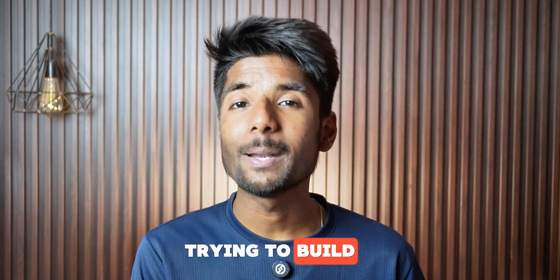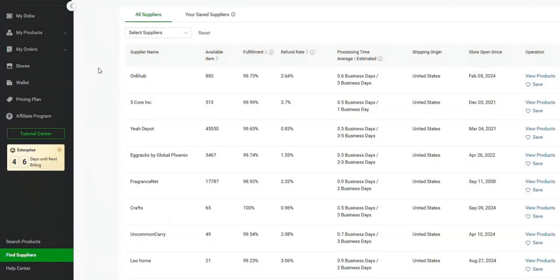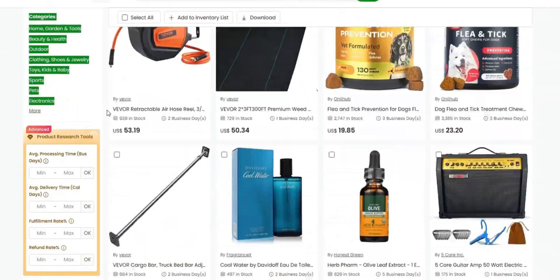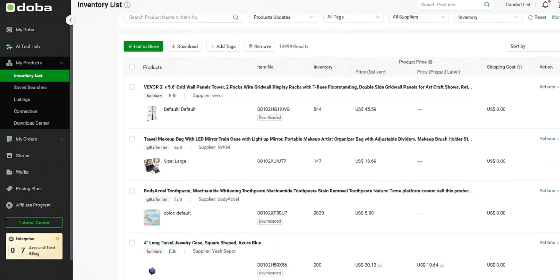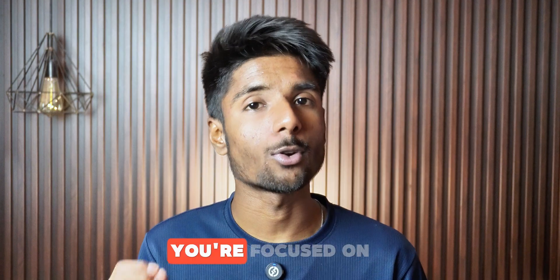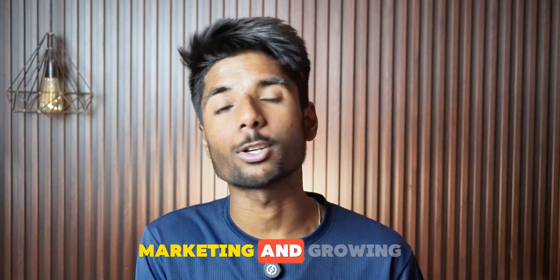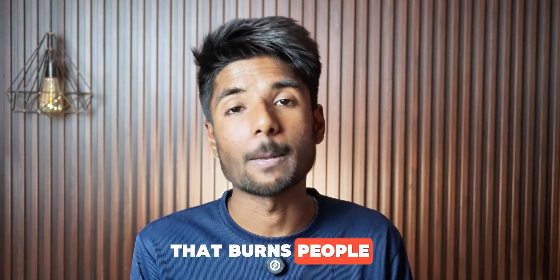So here's the real talk: if you are trying to build a dropshipping business in 2025, you need to work smarter, not harder. And Doba AI tools are like having a team of virtual assistants doing the stuff you should not be spending time on — from store creation, product research, listing optimization, support, and fulfillment, it's all handled. You are focused on strategy, marketing, and growing the brand. Whether you are brand new or already doing consistent sales, these tools seriously remove the bottlenecks that burn people out.